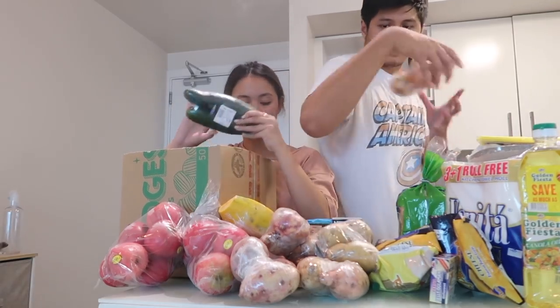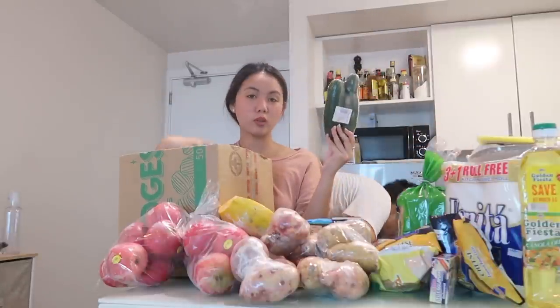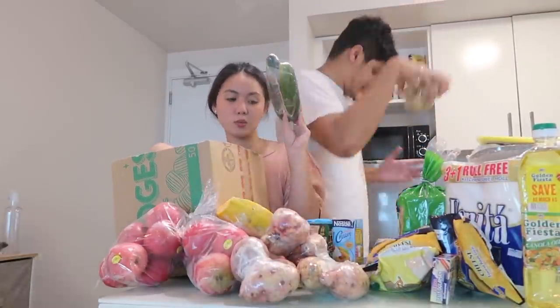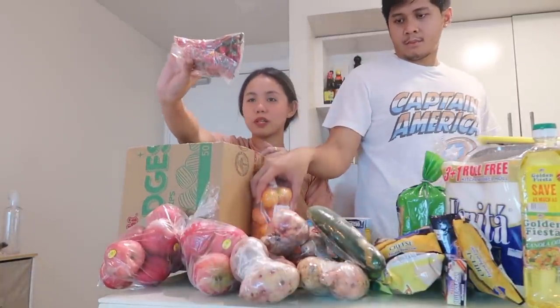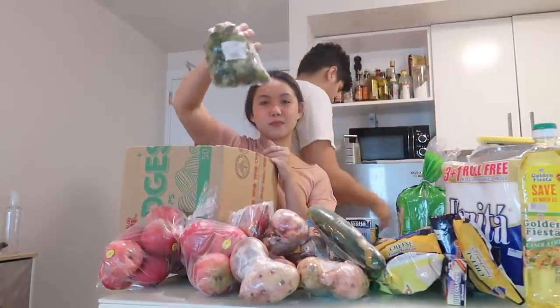I want to snack on this cucumber with suka when I'm craving in the middle of the day instead of sweets. Carrots. Sili, of course — hindi pwedeng wala. And kalamansi.